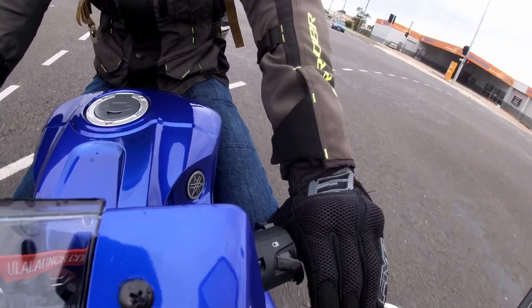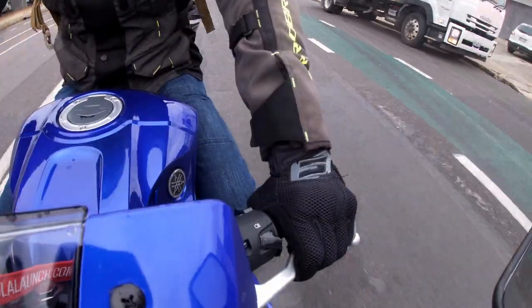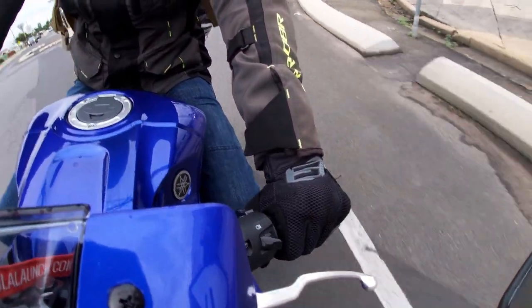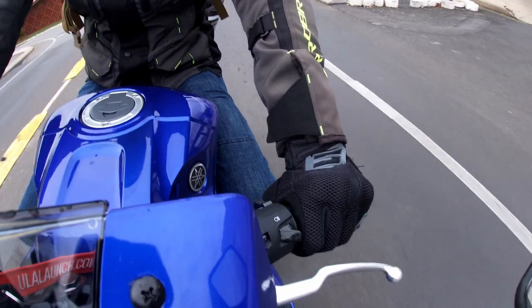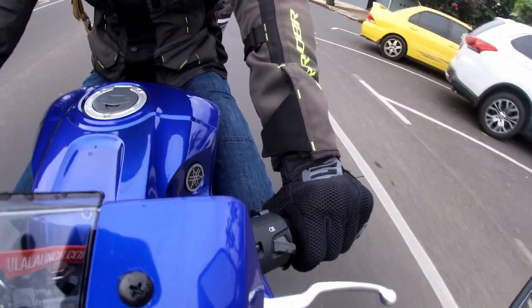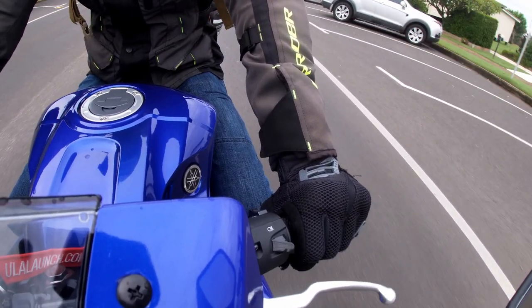As for throttle — yes, even the modest little R3 can lose traction on a wet road. Taking off into a corner with aggressive throttle and hard shifting is just dangerous regardless of what bike you're on. Take it steady, ease on the gas, short shift if you have to, go easy on the clutch, and you'll find even a wet road can still be a safe road.